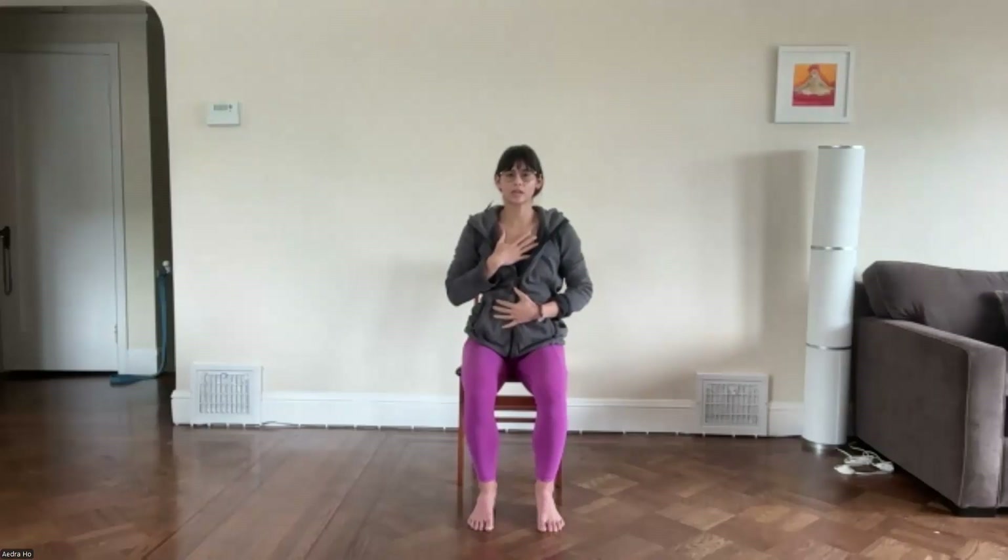Let one hand rest on the chest and one on the abdomen. Close the eyes if you'd like, and just take a moment to feel your breath. There's no right or wrong — we're just noticing the natural flow of the breath. From this space of focus, take a moment to thank yourself for taking time to take care of your mind and your body. Namaste. Thank you, everybody.